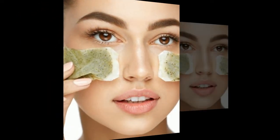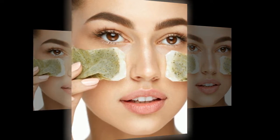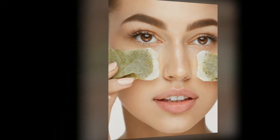Remedy number 2: apply cucumber circles to the eyelids. This is a well-known and affordable method that perfectly removes puffiness and brightens dark circles under the eyes. Remedy number 3: raw potato plates, always available in both summer and winter, or grated raw potatoes wrapped in gauze bags. Apply to the eyelids in whichever way is more convenient for you.